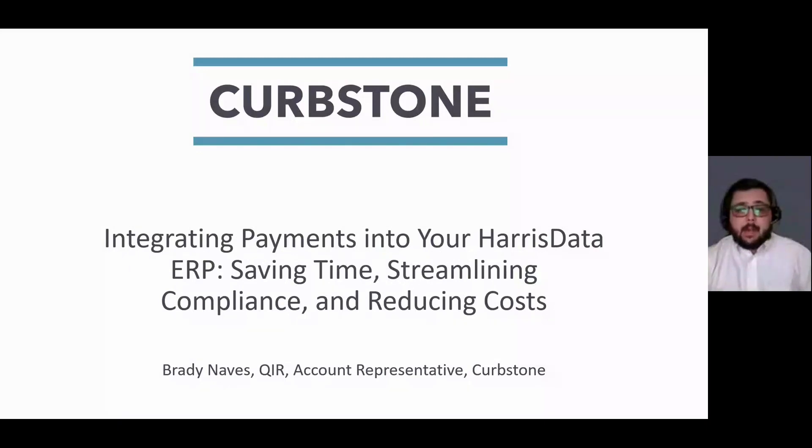Hello, everybody. I am Brady, an account representative with Curbstone. Over the next few minutes, I will give you some high-level insight on our integration with Harris Data and present to you our great technologies that you're able to take advantage of.